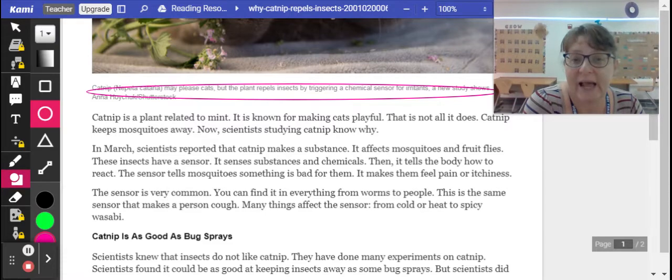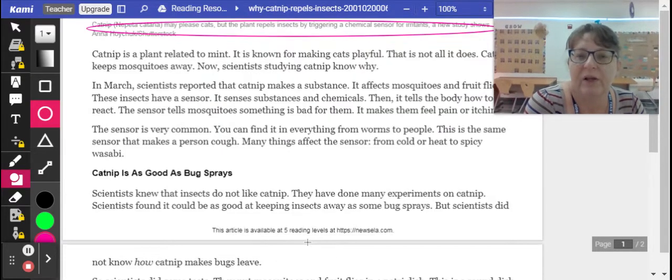Scientists studying catnip now know why. In March, scientists reported that catnip makes a substance that affects mosquitoes and fruit flies. These insects have a sensor that detects substances and chemicals, then tells the body how to react. The sensor tells mosquitoes something is bad for them, making them feel pain or itchiness. This sensor is very common — you can find it in everything from worms to people.